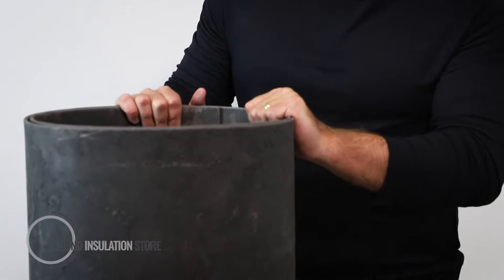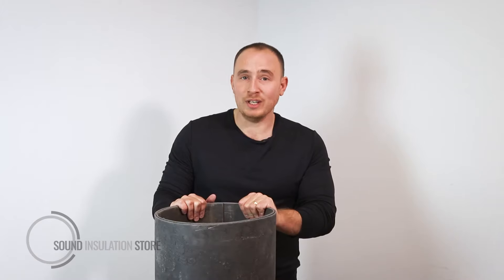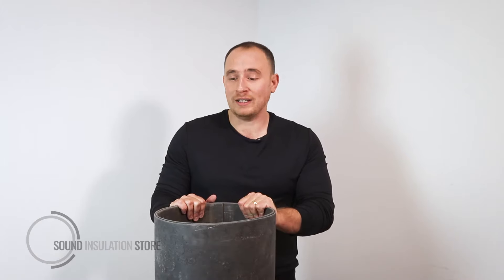This is a rolled up sheet of 10kg acoustic barrier mat. Now it may not look the most glamorous of products, but it's a really popular product in the acoustic industry for adding as much mass with as little thickness as possible.